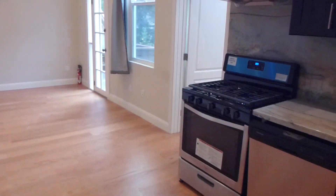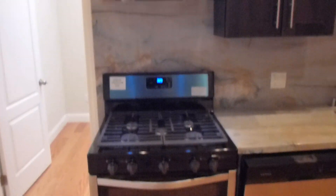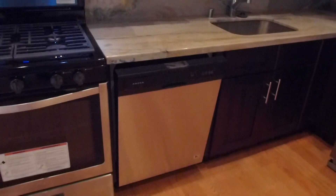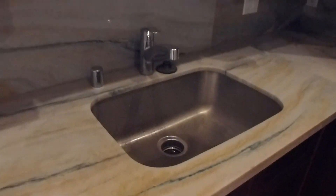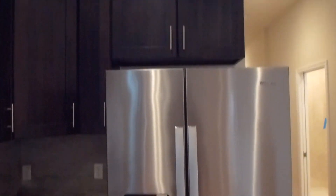Now we get to the common space, which is not included in the 12 rooms. The kitchen is all new — it's got a gas range with hood, chocolate cabinets, marble counters, new stainless dishwasher, sink, disposal, and a side-by-side stainless Whirlpool refrigerator with beverage service.